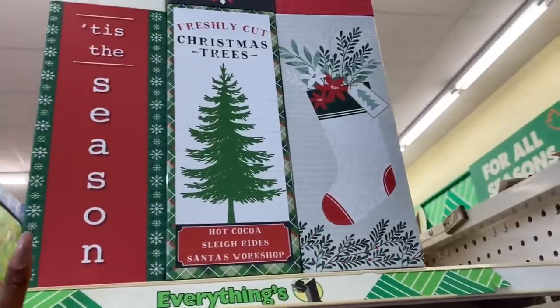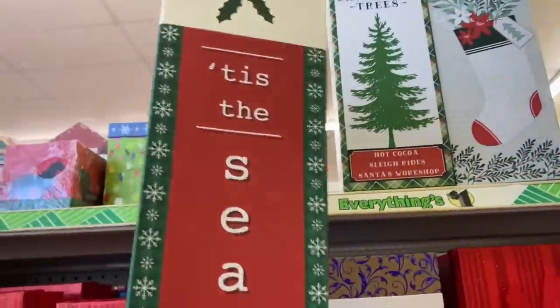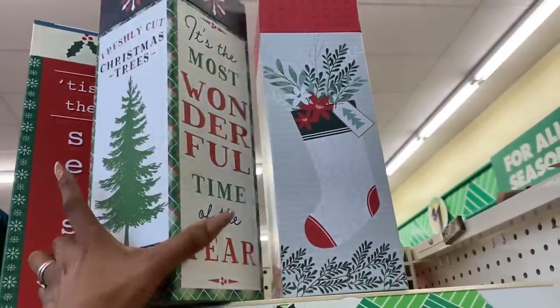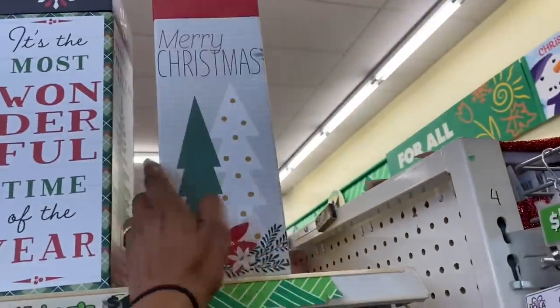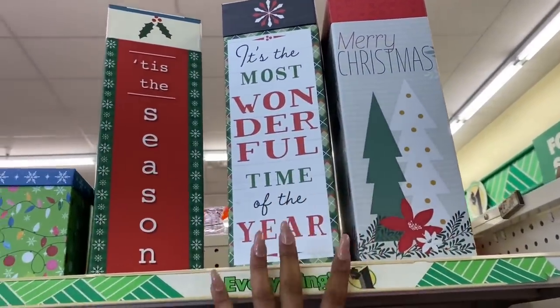Dollar Tree has most of their Christmas stuff out, but these wine boxes are so nice and definitely look new. They're the only three styles available but they're super nice for only a dollar — these look like something you'd find at Michael's worth a lot more.